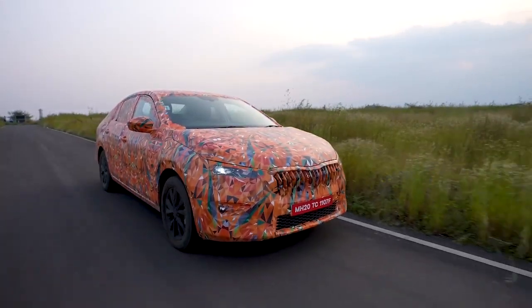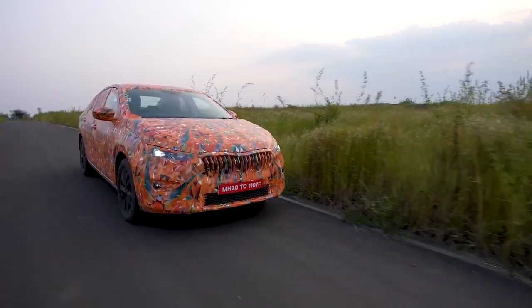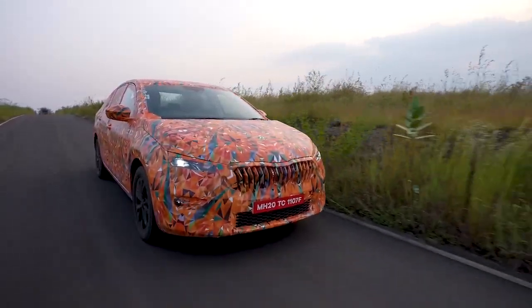Škoda Slavia is the second Škoda model based on the India-specific MQB AO-IN platform. It is in the final phase of testing and it will be revealed soon.